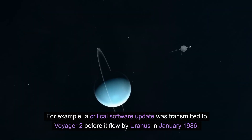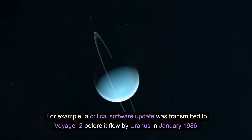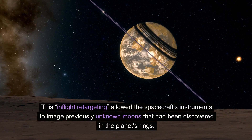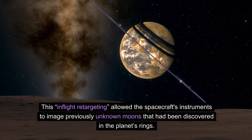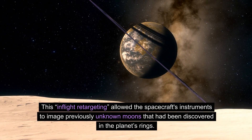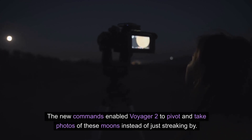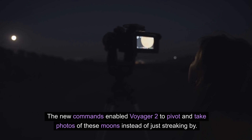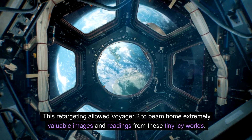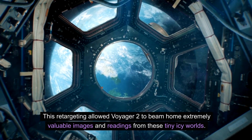The software was updated numerous times during encounters with the outer planets to optimize data collection and spacecraft operations. For example, a critical software update was transmitted to Voyager 2 before it flew by Uranus in January 1986. This in-flight retargeting allowed the spacecraft's instruments to image previously unknown moons that had been discovered in the planet's rings. The new commands enabled Voyager 2 to pivot and take photos of these moons instead of just streaking by.